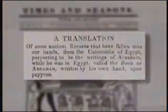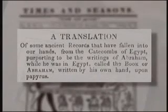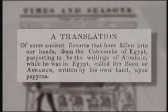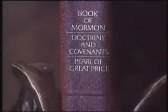In Nauvoo, Joseph achieved his greatest fame — he was the mayor of the town and had his own militia of nearly 3,000 men. It was in Nauvoo that Joseph finally published his translation of the Abraham scroll. It first appeared in 1842 in three installments of a Mormon newspaper called the Times and Seasons, called the Book of Abraham — introduced as "a translation of some ancient records that have fallen into our hands from the catacombs of Egypt, purporting to be the writings of Abraham while he was in Egypt, written by his own hand upon papyrus."